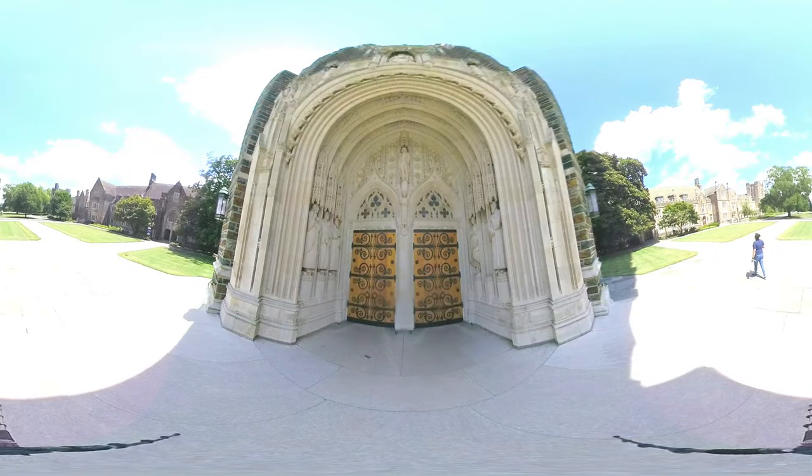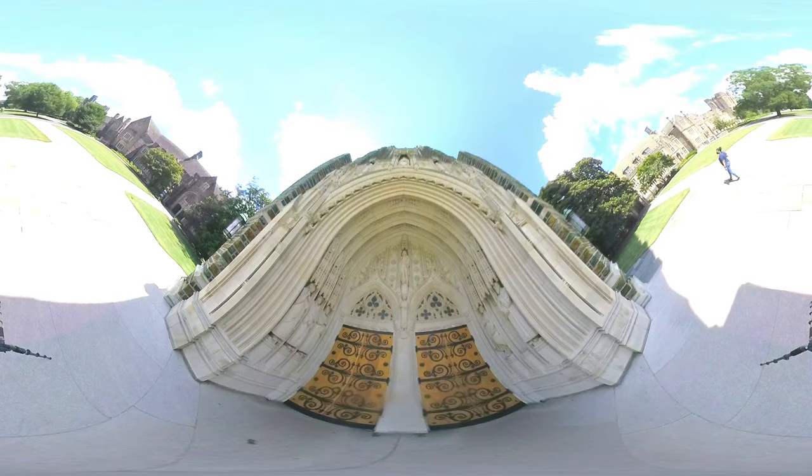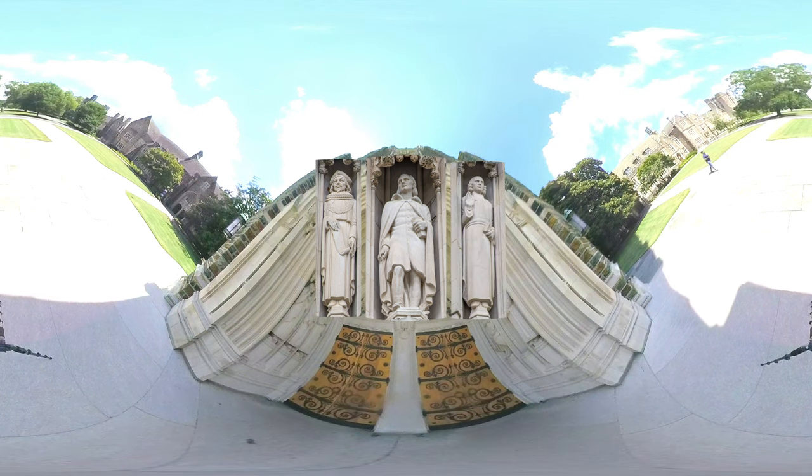Although Duke Chapel is not a Methodist church, members of the Duke family were devout Methodists. For this reason, above the portal is a sculpture of the Methodist evangelist John Wesley, as well as sculptures of other men who helped advance the American Methodist movement: Thomas Koch, George Whitfield, and Francis Asbury.